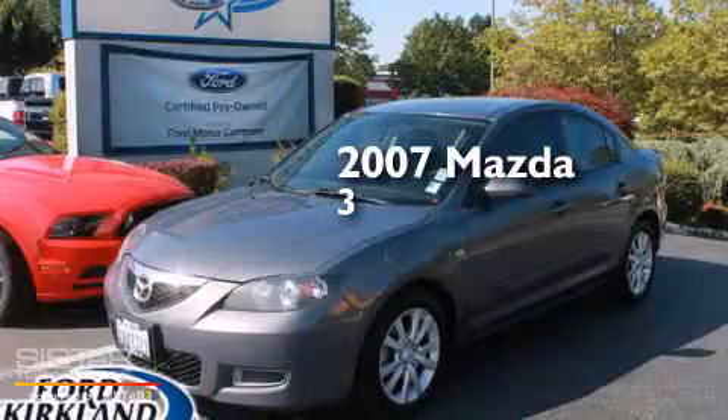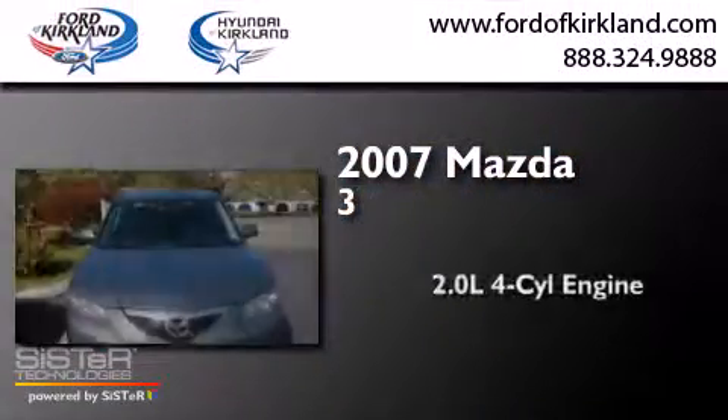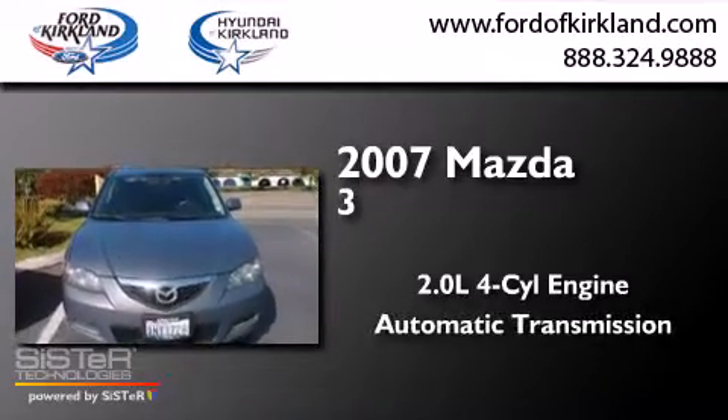This is a 2007 Mazda 3. It has a 2.0-liter four-cylinder engine and an automatic transmission.